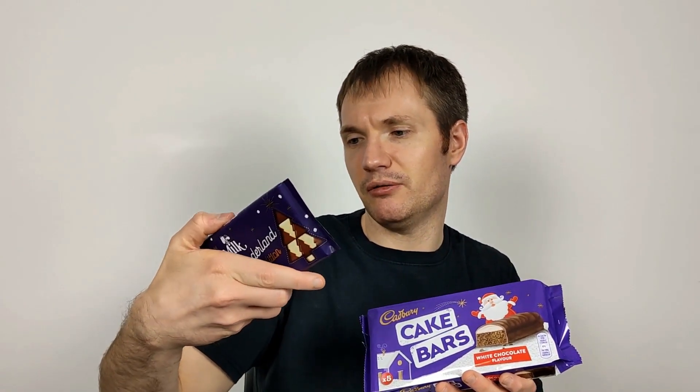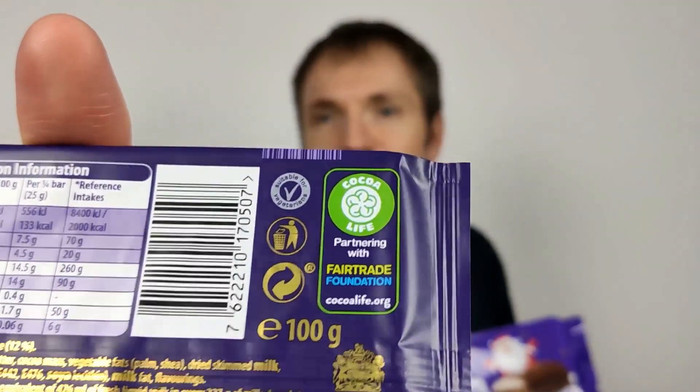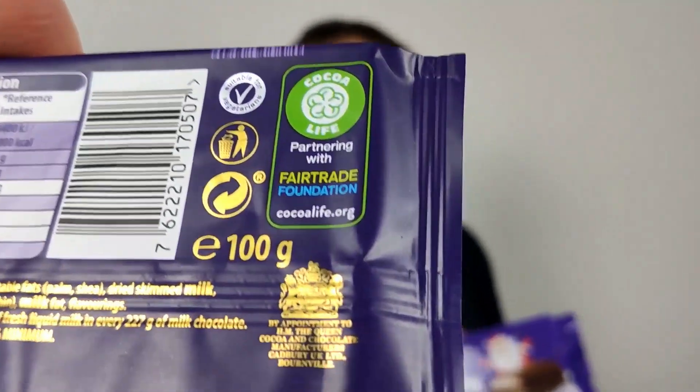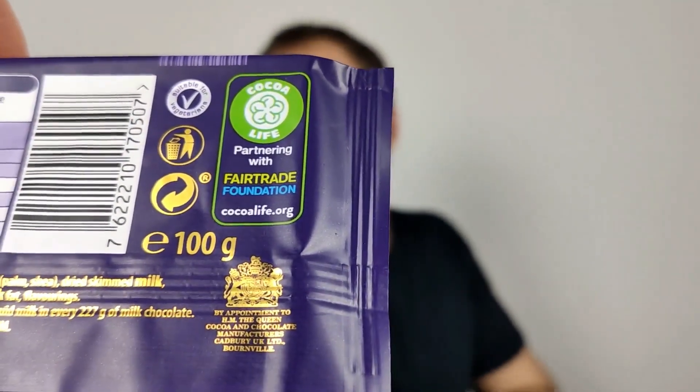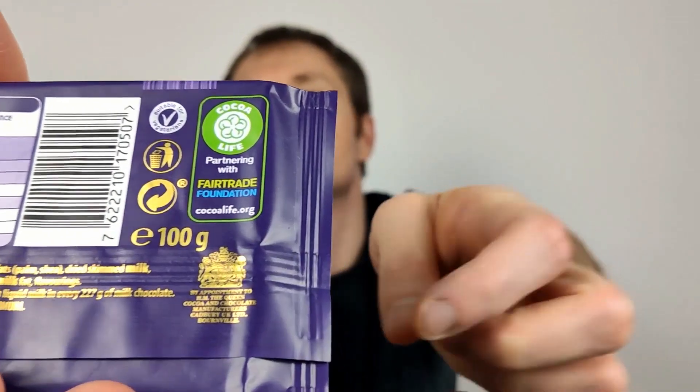Let's see — this other Cadbury's product has the vegetarian sign there quite prominently, and also the Queen's symbol at the bottom. So for some reason this cake bar doesn't qualify for it.